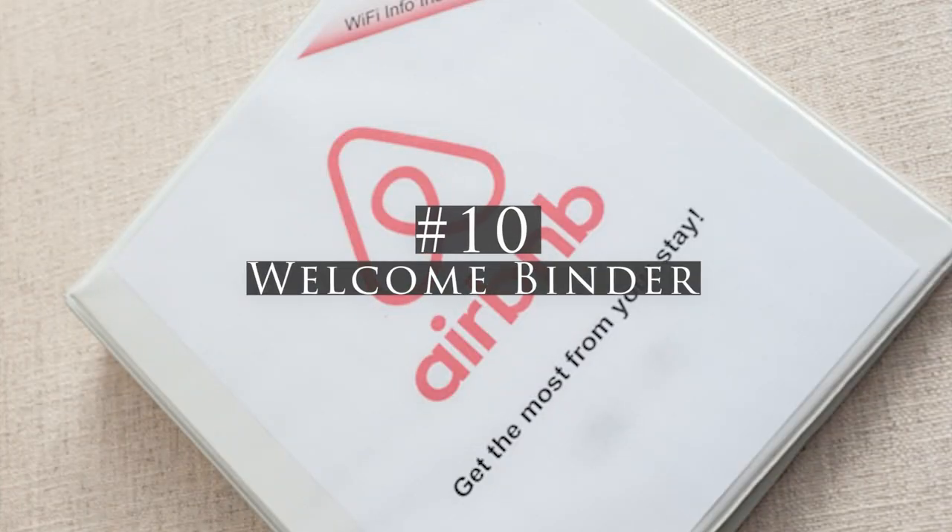Starting at number ten: a welcome binder. In your welcome binder you'll want to include a welcome letter, your house rules and house guide — which can be the same as what you have on your Airbnb listing — local recommendations, and some local deals and coupons.